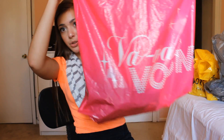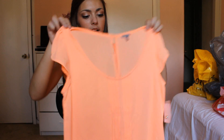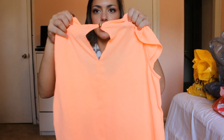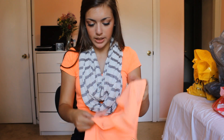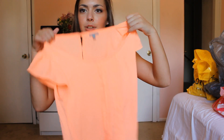Then I went to Charlotte Russe and I got this shirt. It has ruffles here and the sleeves are ruffled, and the back has a little open part with a button. So it's just really girly — I think it's pretty. This was $21.99.